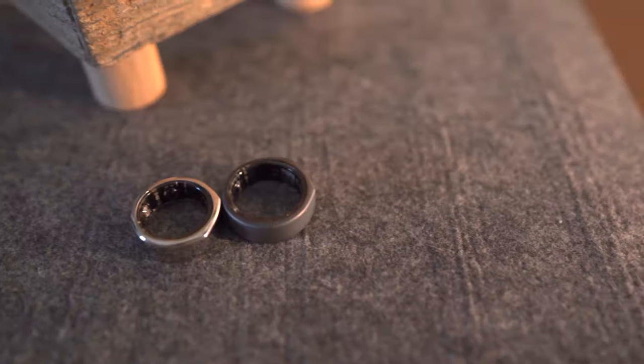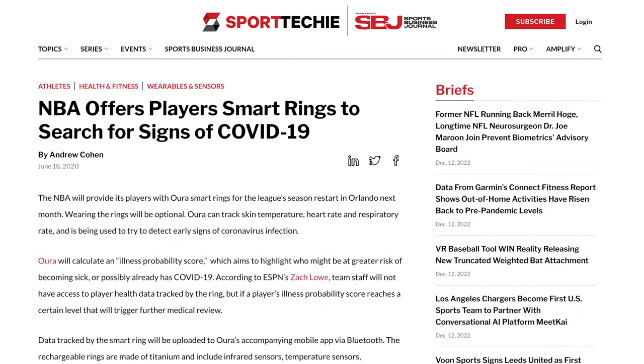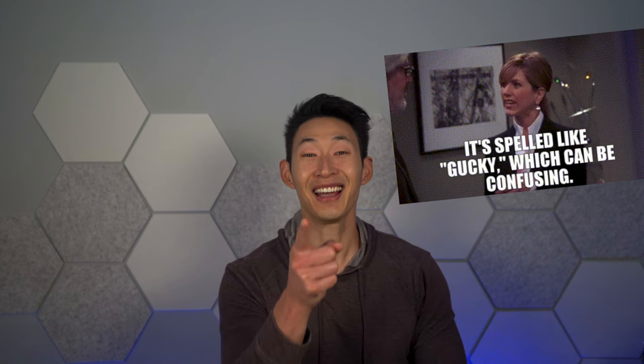What is up, guys? It's Chris with Everyday Chris, and it's time to talk tech. Right away, the Oura Ring has been the go-to ring for all the famous celebrities and athletes, which makes people way more interested in it. I think they even have a collaboration with Gucci.